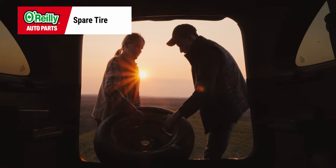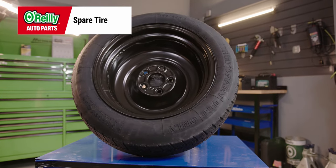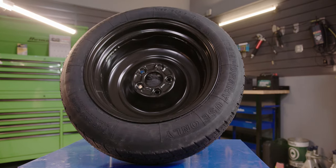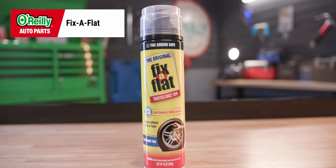Most vehicles have a place specifically for storing a spare tire, and keeping a spare in your vehicle at all times can be the difference between having to call a tow truck and driving to a tire shop for a repair or replacement. Even if it's just a temporary donut, it's worth having with you in case of a flat. You might also consider keeping fix-a-flat on hand for an even quicker way to get back on the road.